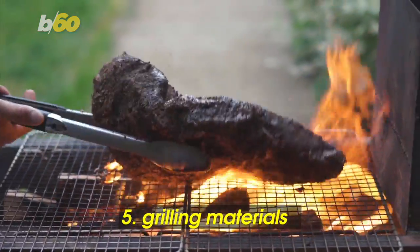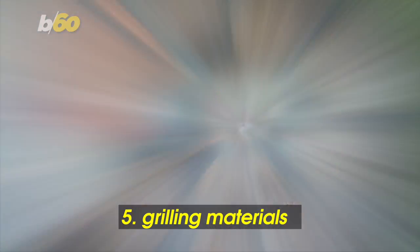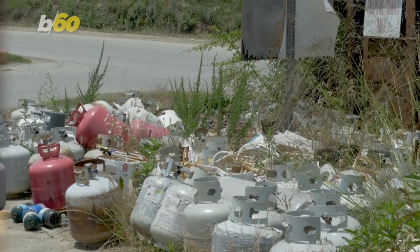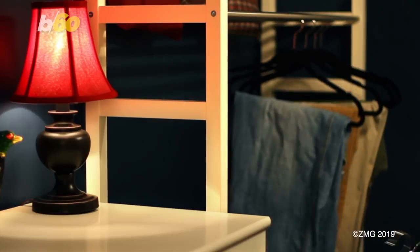The grilling materials don't need to take up prime real estate in your kitchen drawers anymore. It's also a good idea to return empty propane tanks. A quick fall fix is giving spring cleaning a run for its money.